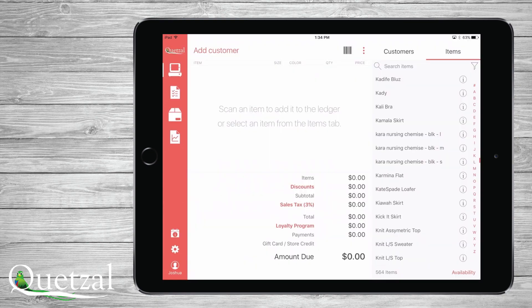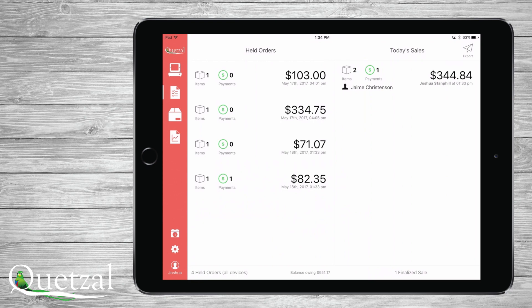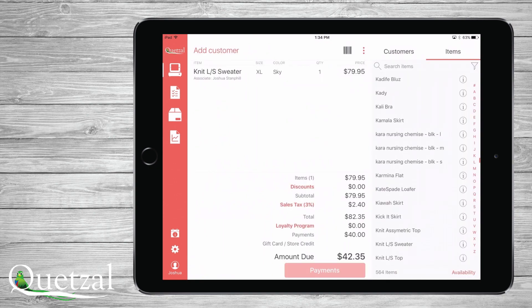To recall a held order, you can touch the order screen and you will see a list of all held orders, items, and payments made for each. To edit or finalize, just touch the held order and then finish the transaction in the payments window if no further adjustments are necessary.